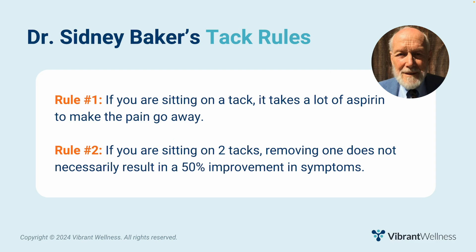Before we talk about complementary tests, I want you to think about Dr. Sidney Baker's tack rules. Rule number one: if you're sitting on a tack, it takes a lot of aspirin to make the pain go away — in other words, it's difficult to heal if you don't identify the root cause of your symptoms. Rule number two: if you're sitting on two tacks, removing one does not necessarily result in a 50% improvement in symptoms — in other words, sometimes there is more than one root cause contributing to your symptoms.